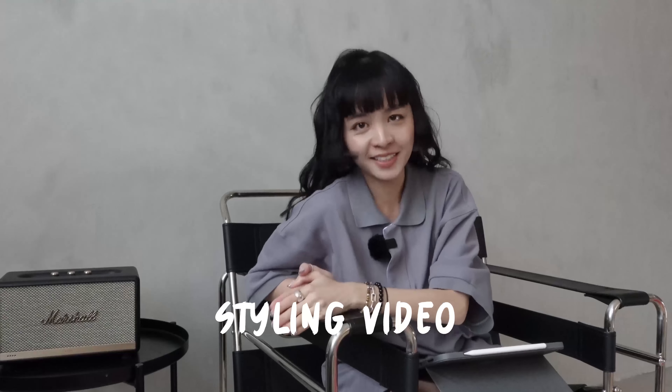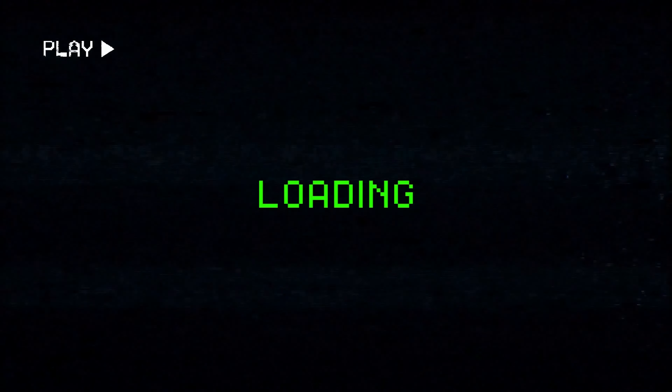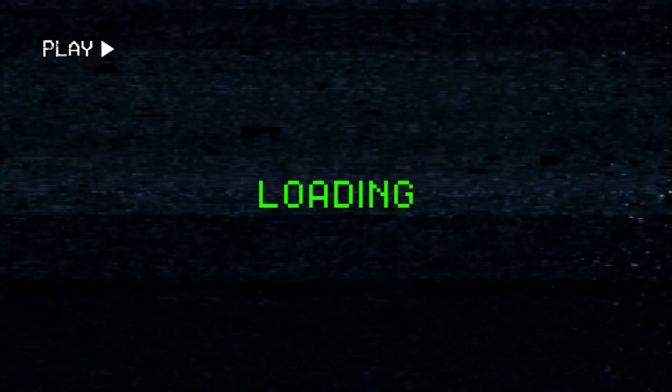Hi everyone, welcome back to my channel! I'm very excited today because I'm finally doing a styling video. Festive season is coming and it's my favorite season of the whole year. I love Christmas and I love dressing up for Christmas because it's when I can dress up, put on everything, and I don't need to be afraid of people judging me.